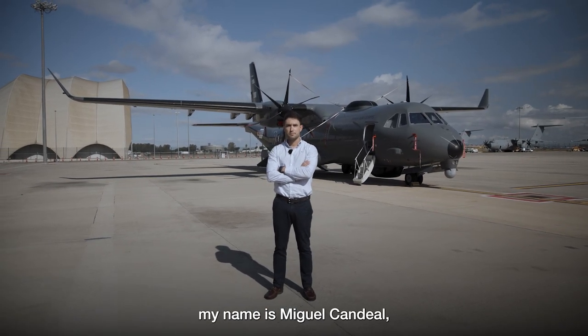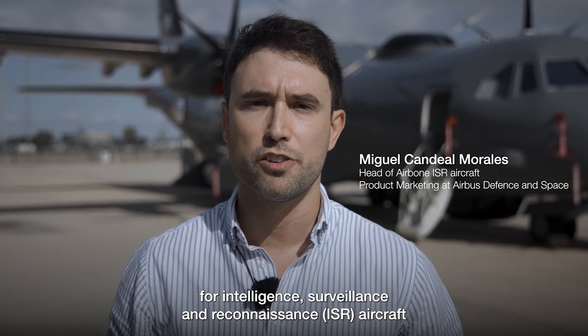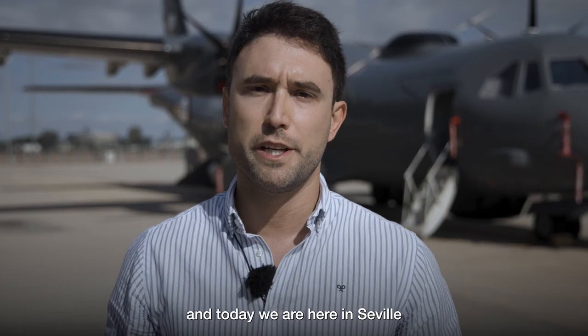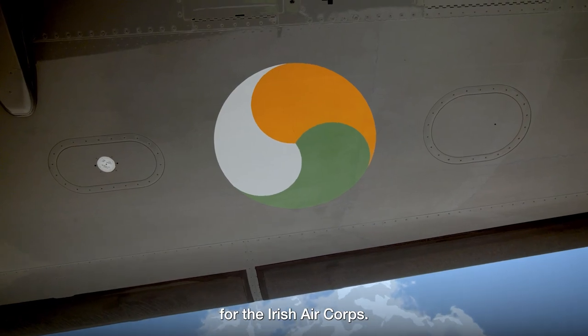Good morning, my name is Miguel Candeal and I'm responsible for product marketing for intelligence, surveillance and reconnaissance aircraft in Airbus Defence and Space. Today we are here in Seville to showcase the newest version of the C-295 Maritime Surveillance aircraft for the Irish Air Corps.